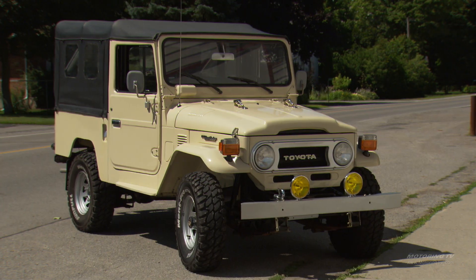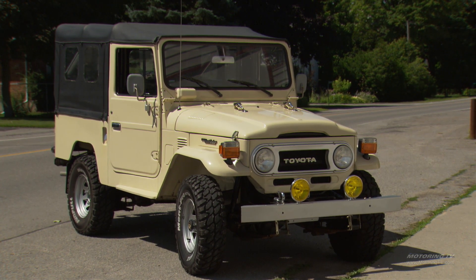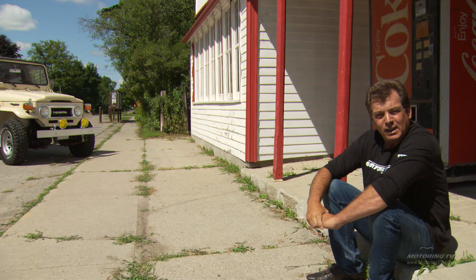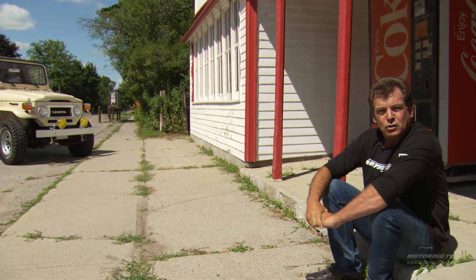Well, I can't really answer that, but I do have what I think is one of the first with me today. That's a 1977 Toyota Land Cruiser FJ43, and this is a very classic two-minute test drive.